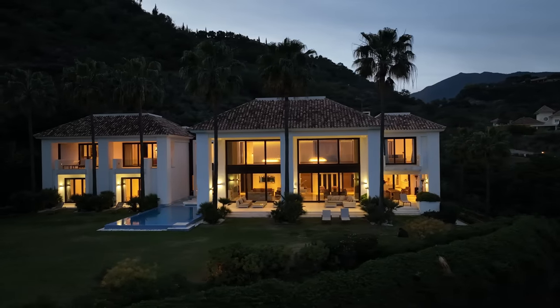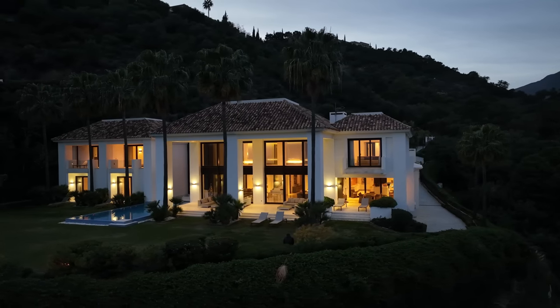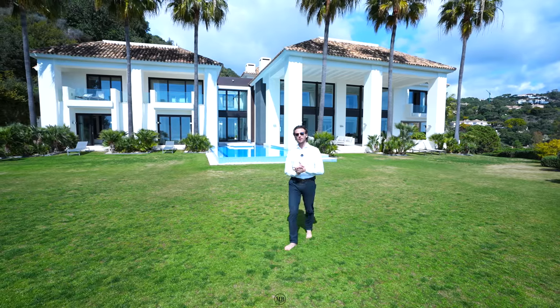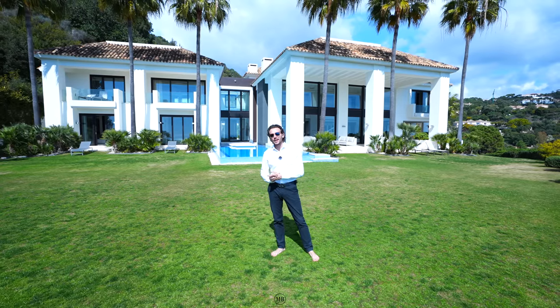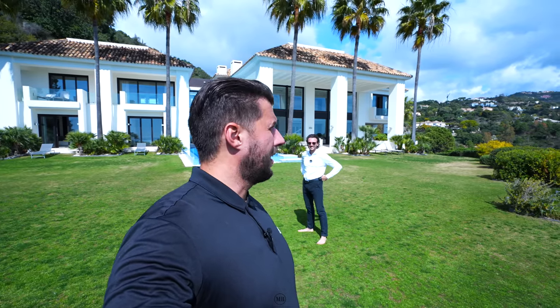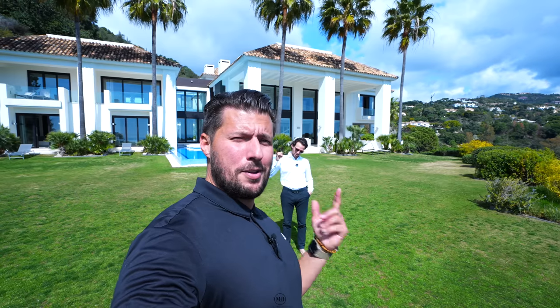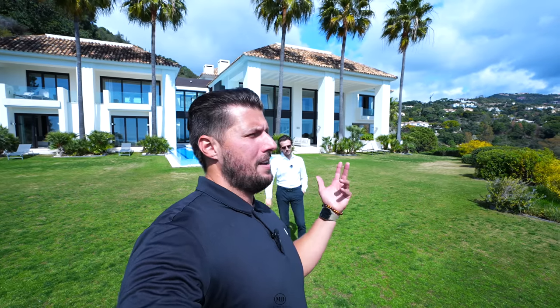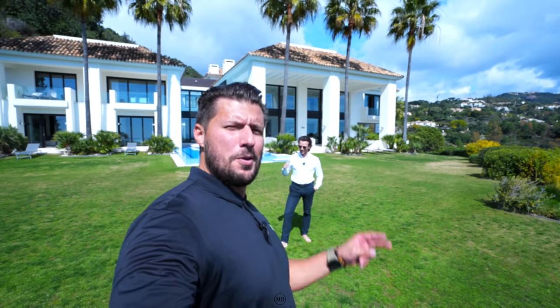Thank you so much to Marbella Mountain Resorts for allowing us to tour this, and of course thank you guys for tuning in and watching the property tour till the end. I hope you enjoyed it. Big thanks to my brother for tolerating me — apparently I'm difficult sometimes. Last words go to you, Patrick. It was a very nice shoot again. Thank you very much for this beautiful occasion. To the new ones, subscribe; to the old ones, thank you for being there. Let's keep the Morrow Brothers Club Gang together and strong. Peace and out.